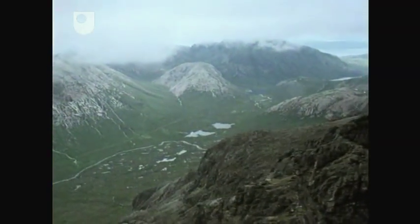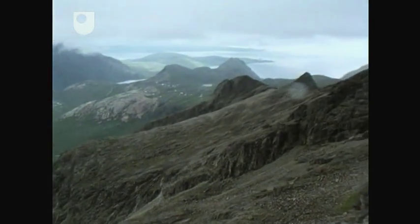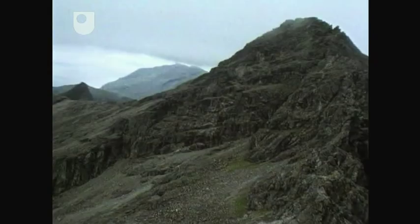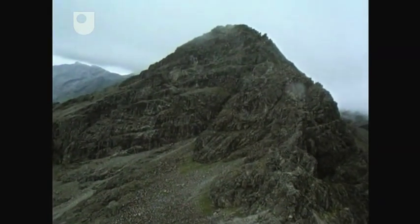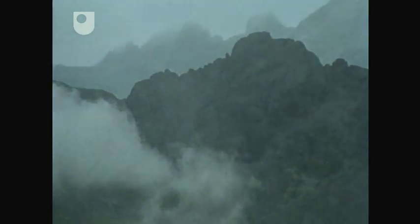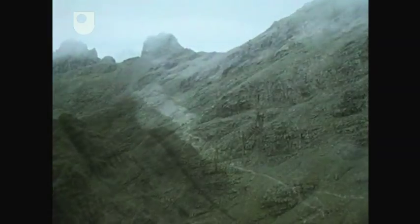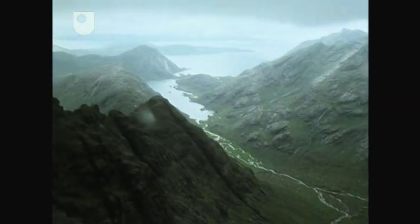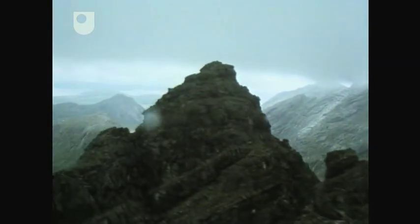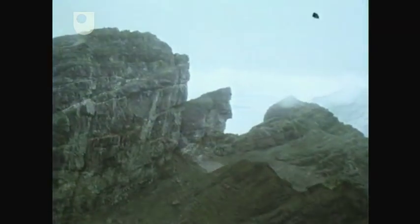Weathering and erosion, particularly by snow and ice, results in the breakdown and removal of rocks, as is occurring here to produce broken rocks called scree on the steep-sided slopes of one of the Cuillin Mountains. Different rock types respond differently to the processes of weathering and erosion. Some, such as gabbros, an intrusive igneous rock, weather to produce the very sharp crags we see along the Cuillin ridge, which itself is almost a knife edge in places.